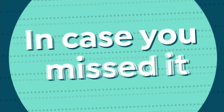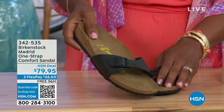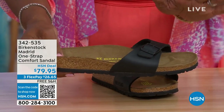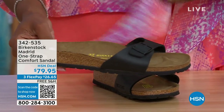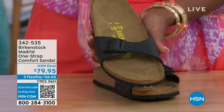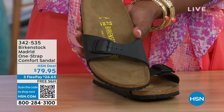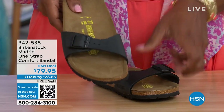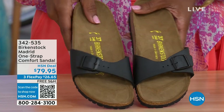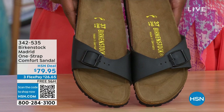In case you missed the Madrid sandal earlier — the very first Birkenstock ever to come to the United States — they still make it in lots of great colors. We only have black and white left in this showing; mocha is gone. You can check hsn.com and type in Birkenstock to see everything available. Item number 342-535 on the Madrid.